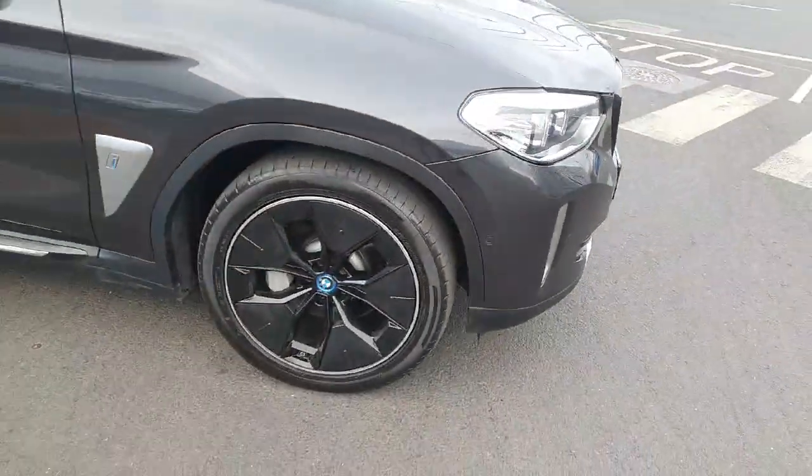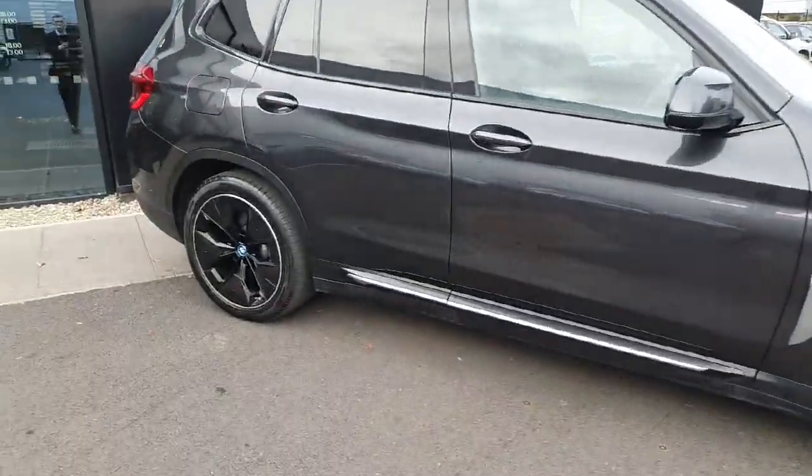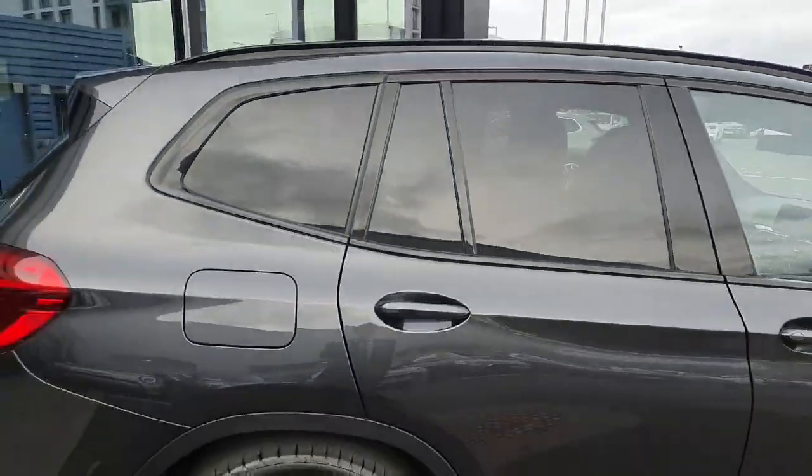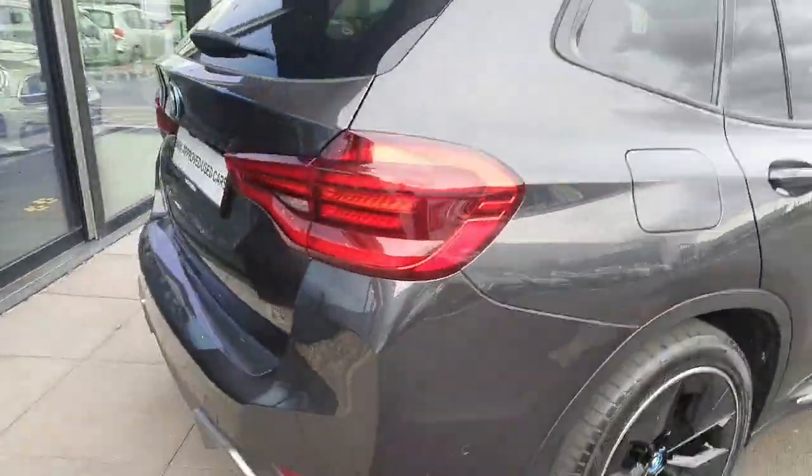As we come around to the side of the car we have these gorgeous 20 inch M alloys, and we also have the privacy glass in the rear surrounded by the black gloss trim.